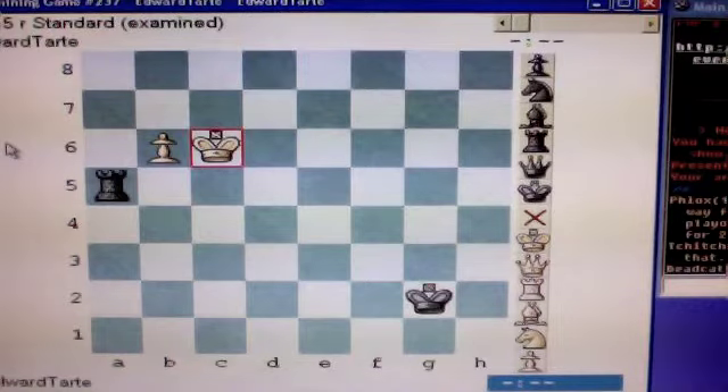Hello, I'm Edward Tartt, chess enthusiast. This is a solution video for my chess challenge number 118. Here is the situation. You are white, seated as usual at the bottom, and it is your move. You would like to win.